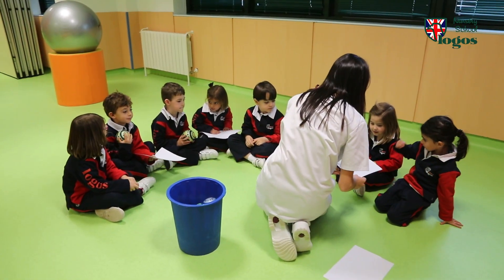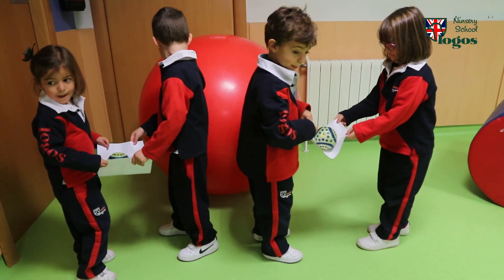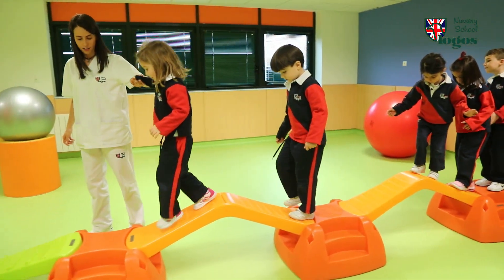Gross motor skills are responsible for the main development factors like postural scheme, balance, and coordination. All this contributes greatly to the child's knowledge of his own body and his physical abilities.